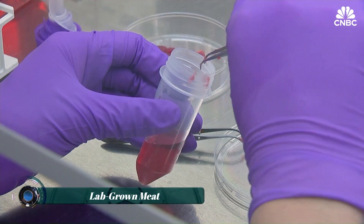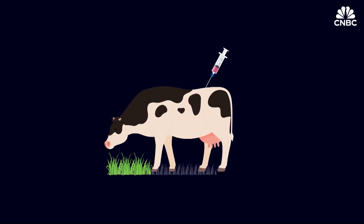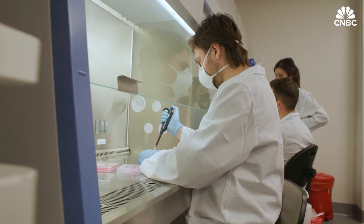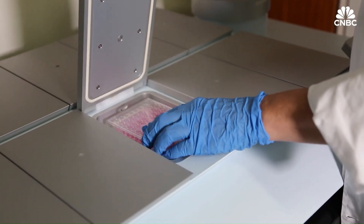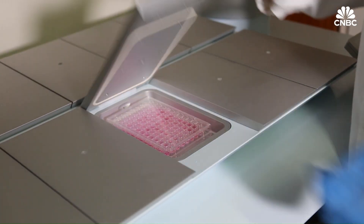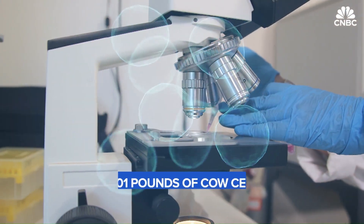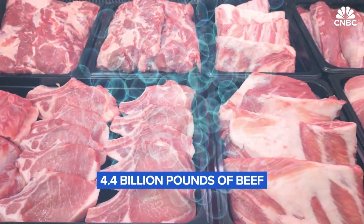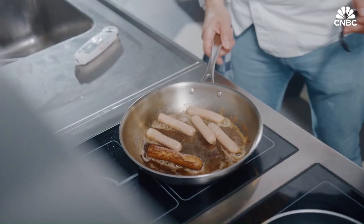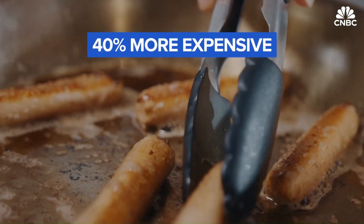Lab-grown meat, also known as cultured or cultivated meat, is produced by cultivating animal muscle cells in a controlled environment. The process begins with the extraction of stem cells from a living animal, which are then placed in a nutrient-rich medium containing amino acids, carbohydrates, and growth factors. These conditions promote cell proliferation and differentiation into muscle fibers, forming tissue that closely resembles conventional meat. Advanced bioreactors facilitate this growth by providing optimal temperature, oxygen levels, and nutrient flow.